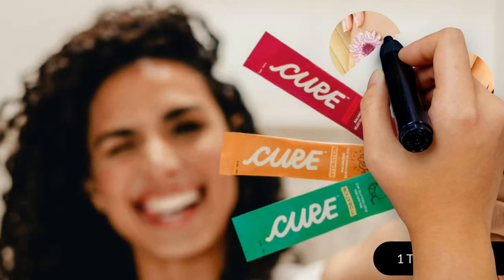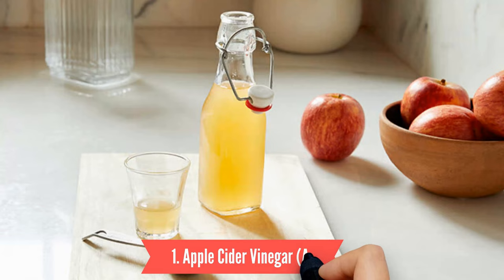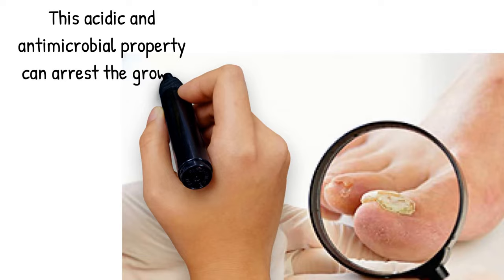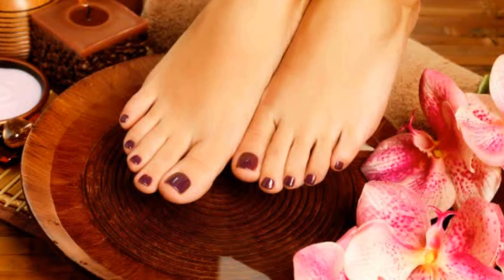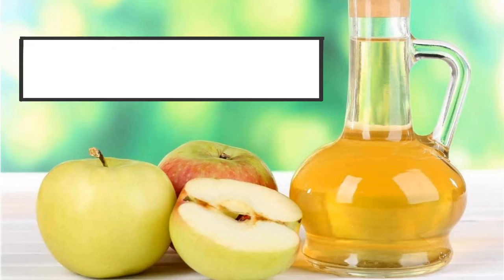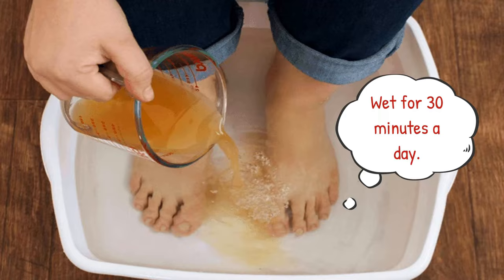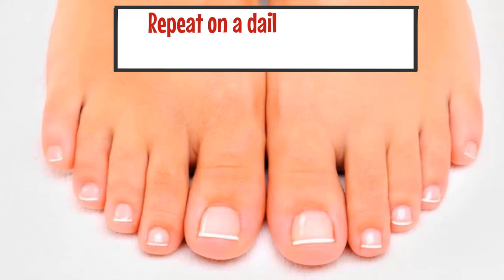1. Apple Cider Vinegar (ACV). ACV has acetic acid that can kill fungi and bacteria. This acidic and antimicrobial property can arrest the growth and reproduction of toenail fungus, and it can even restore the healthy appearance of your nails. Prepare a solution with equal parts water and ACV. You can directly soak your toenails into the solution or use a brush to keep them wet for 30 minutes a day. Dry your toenails thoroughly afterwards. Repeat on a daily basis for at least one month.